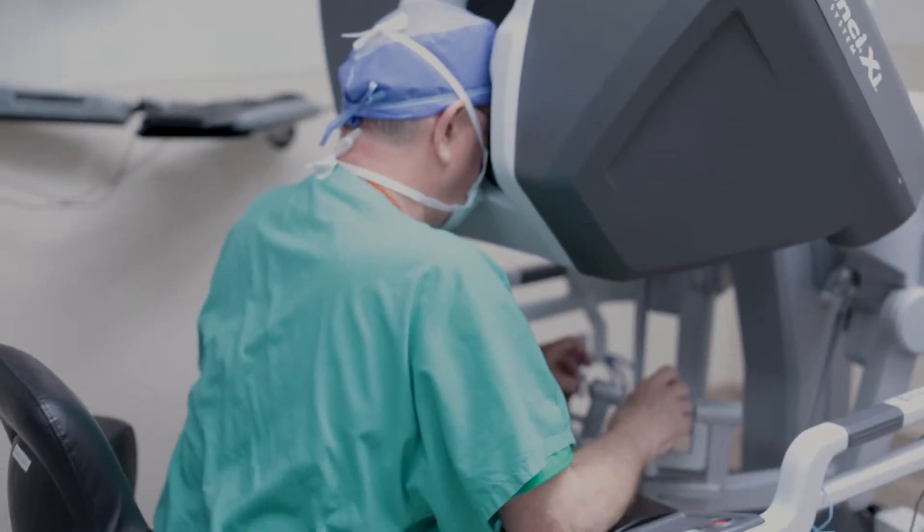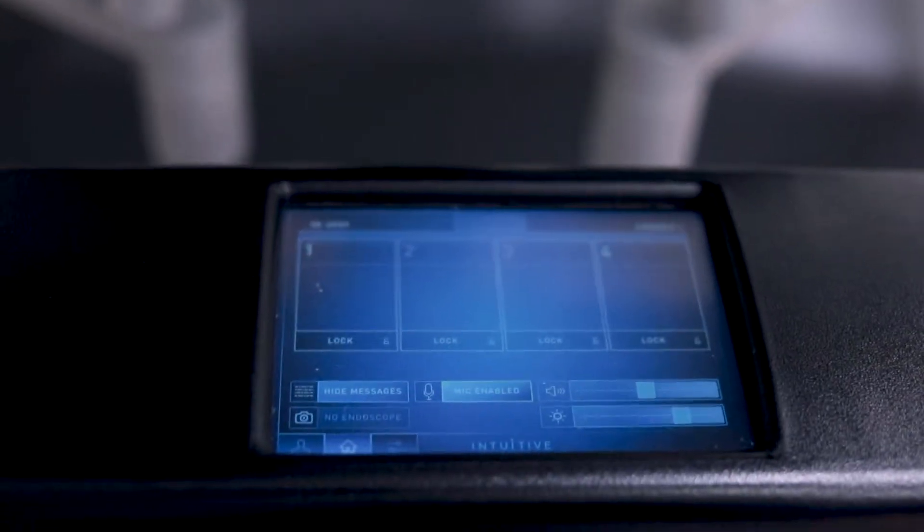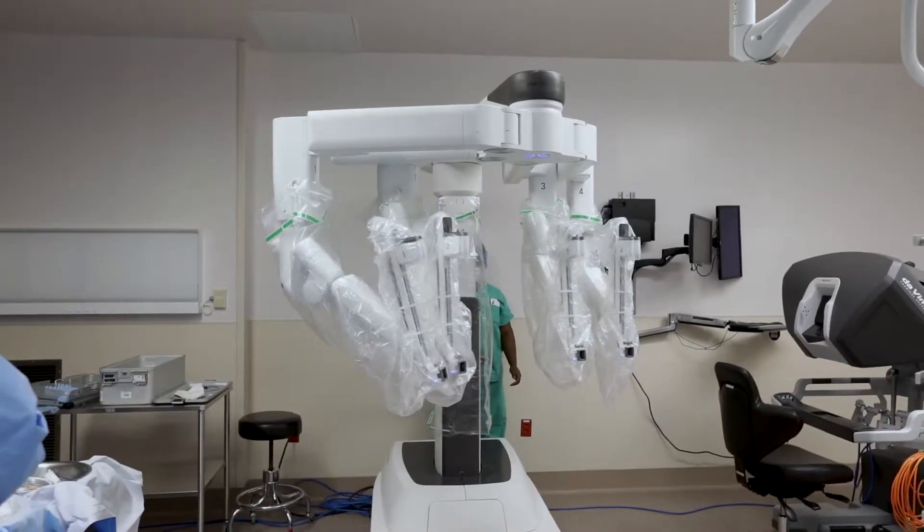On average we do 35 to 45 cases a day and we have a robust DaVinci program. We were the first hospital in Virginia to have the XI DaVinci robot, which is the higher platform.